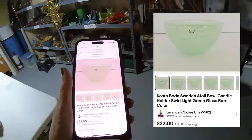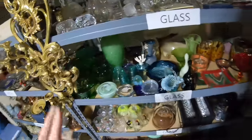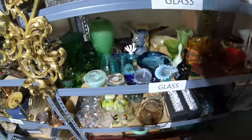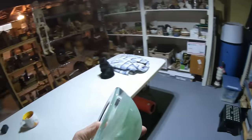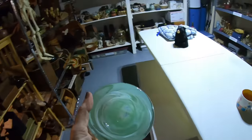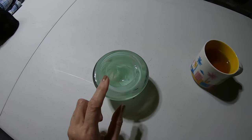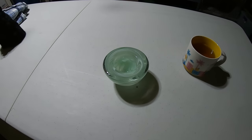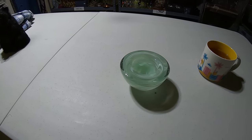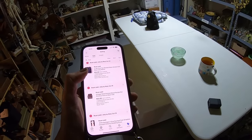Item number three is a green glass bowl — Costa Boda, the brand from Sweden — which sold for $22. Lately I've been trying to group my colors together in inventory. This is a candle holder. I like Costa Boda; the glass is very thick and once you get to know the brand you can spot their items from far away. Found that one in Goodwill.